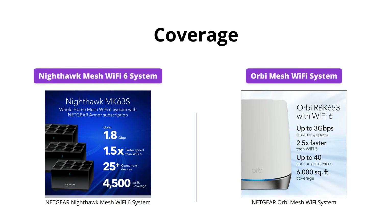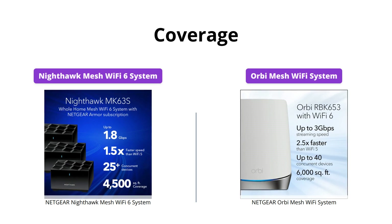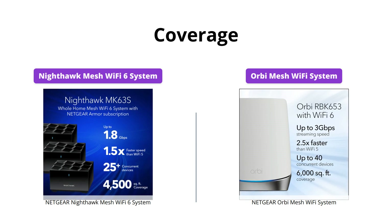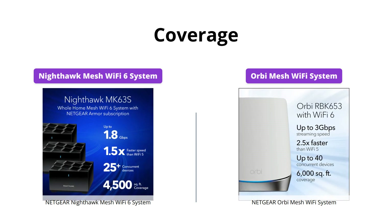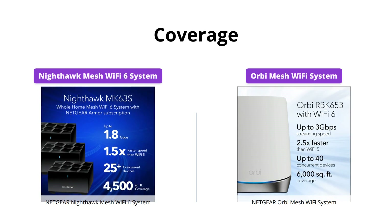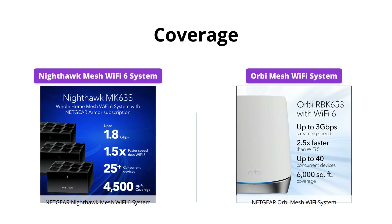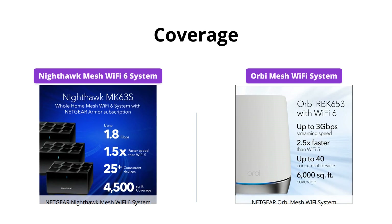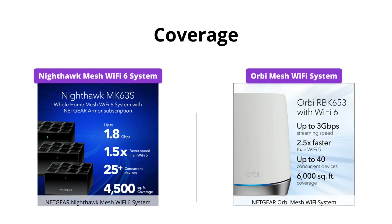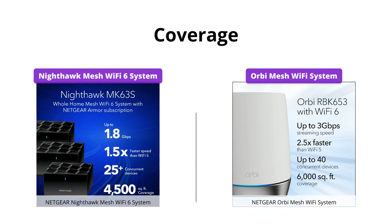The Netgear Orbi Mesh Wi-Fi System offers a wider coverage area of up to 6,000 square feet, compared to the Nighthawk Mesh Wi-Fi 6 System, which covers up to 4,500 square feet. However, the Nighthawk System has the ability to expand coverage by an additional 1,500 square feet with each additional satellite, while the Orbi System only extends up to 1,750 square feet with each satellite.